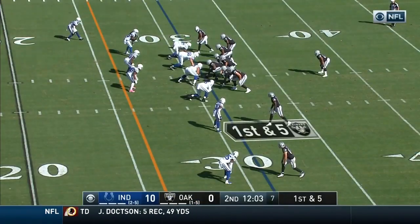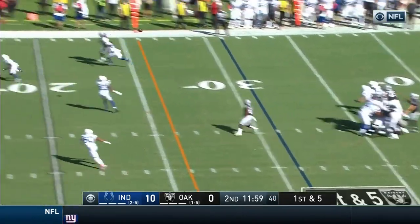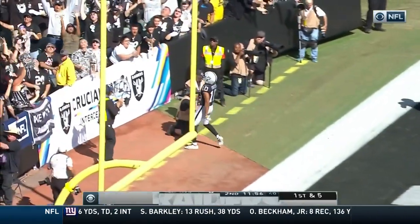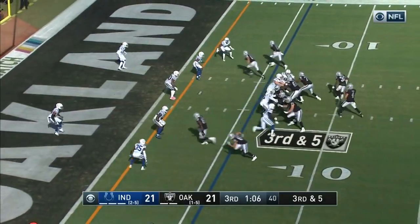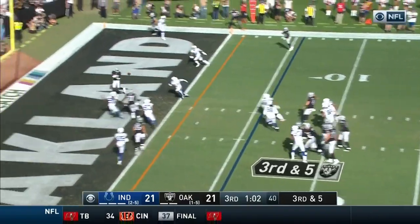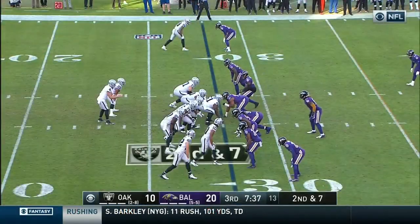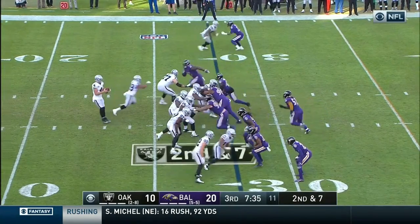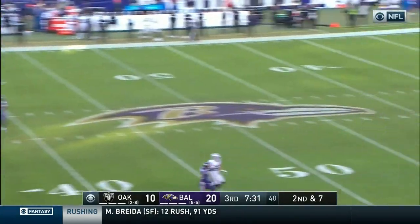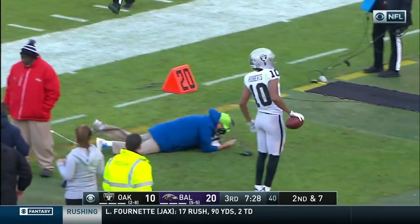And Bryant gets the fans rallied up. There's a big drive right here for the Raiders. Carr looking deep for Roberts — he's got him for the touchdown. Carr with pressure coming, escapes, fires — caught, touchdown! Brandon LaFell. Carr with pressure coming, holds on to it, deep shot for Roberts — he's got it! Roberts makes the big play!